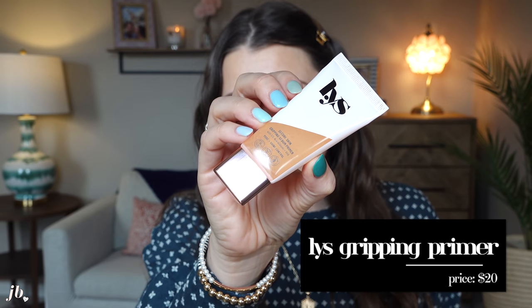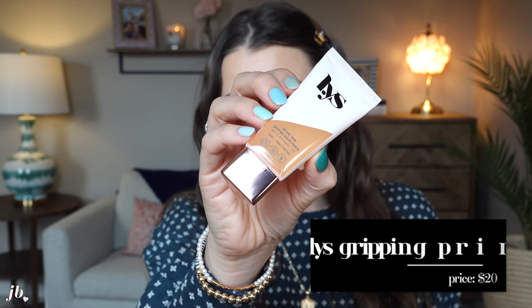The next thing I'm so intrigued to try is the LYS Secure Skin Gripping Serum Primer. It has 5% niacinamide and AHAs and is supposed to have pore and shine control. It's got really cute triangular packaging but it's a squeezy tube so it won't break in your makeup bag. This retails for $20, and actually almost all of the products in this line retail for $20 or under, which I think is so cool.